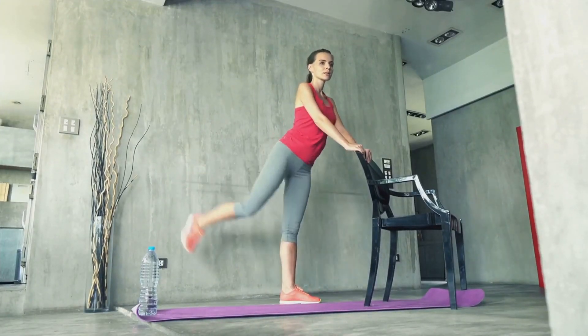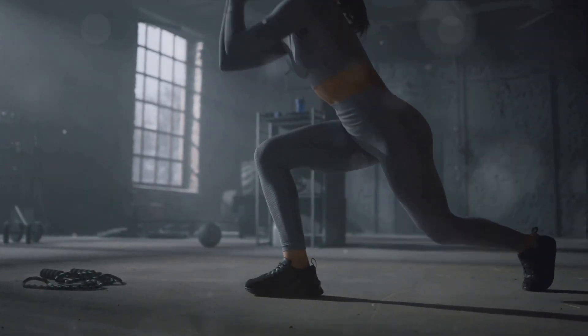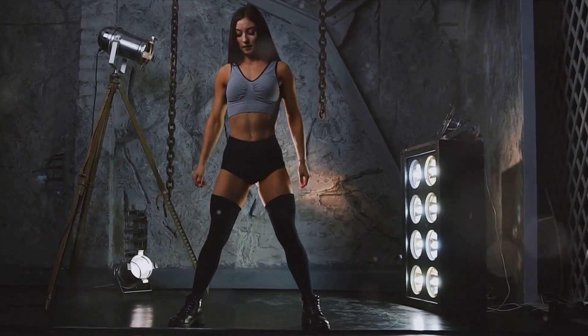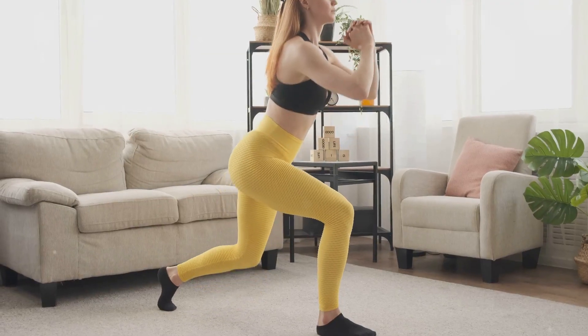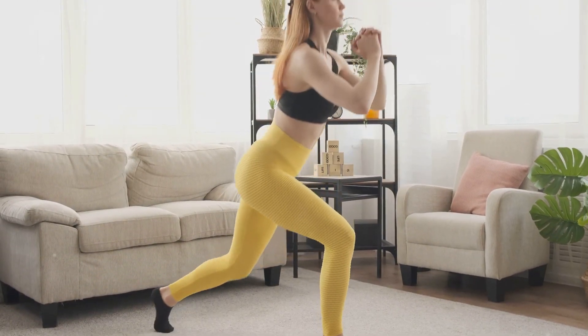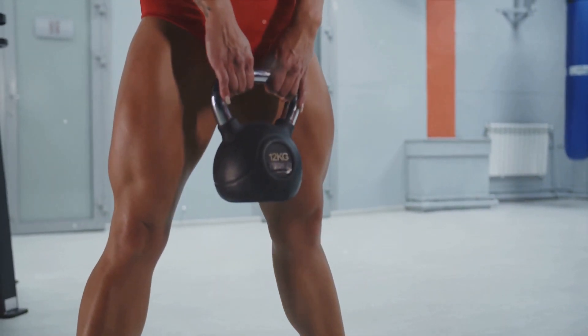Imagine you're about to sit on a chair. Push your hips back and bend your knees while keeping your chest upright. Go down until your thighs are parallel to the floor, or as low as your flexibility allows. Your knees should be directly above your ankles and your back should remain straight. Then push through your heels to return to the starting position. This is one rep.